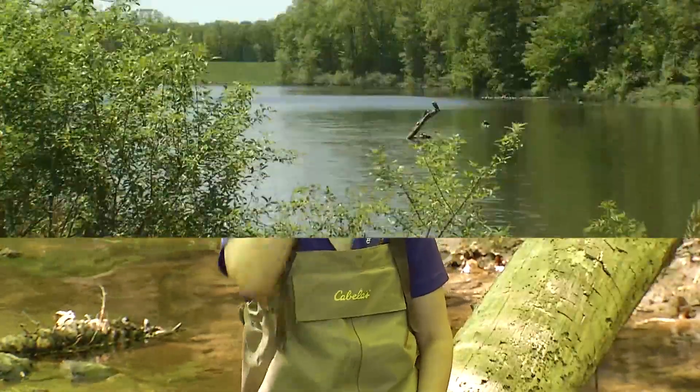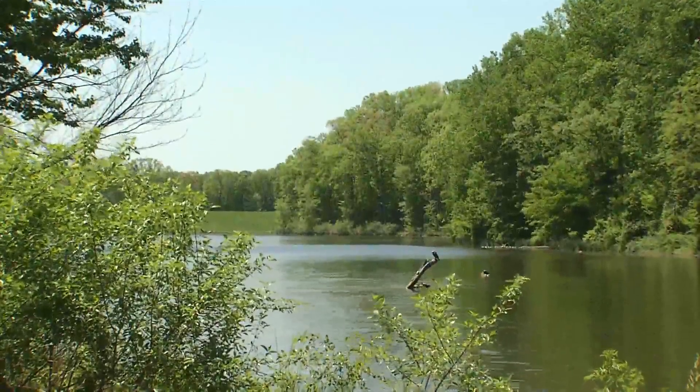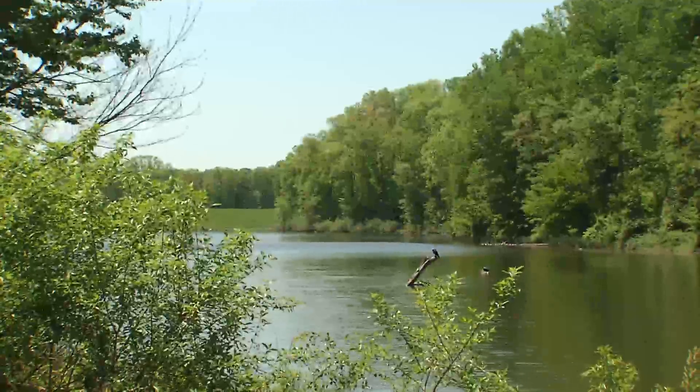We don't just monitor our streams in Fairfax County — we also look at our lakes. We monitor our lakes to make sure that they are a healthy and balanced ecosystem.